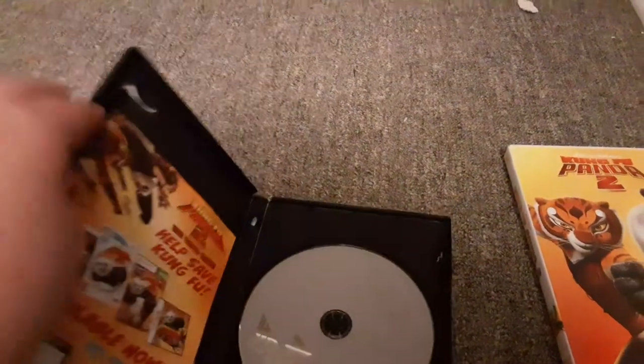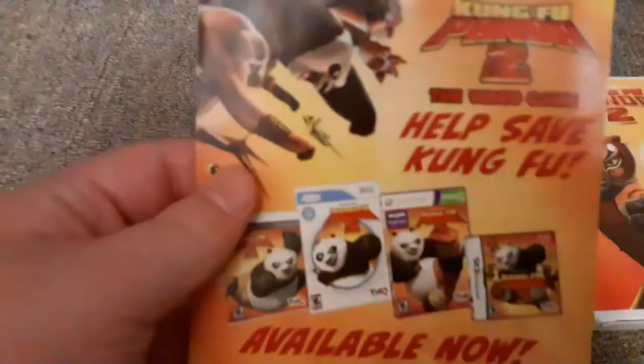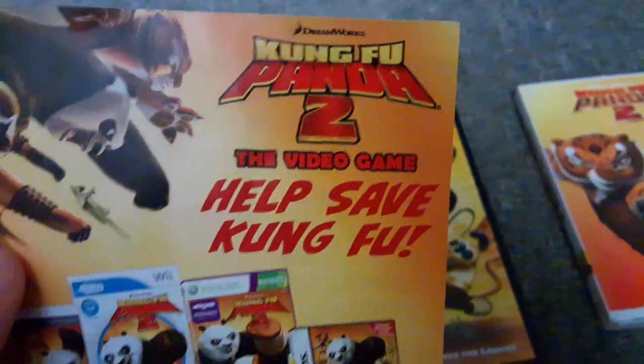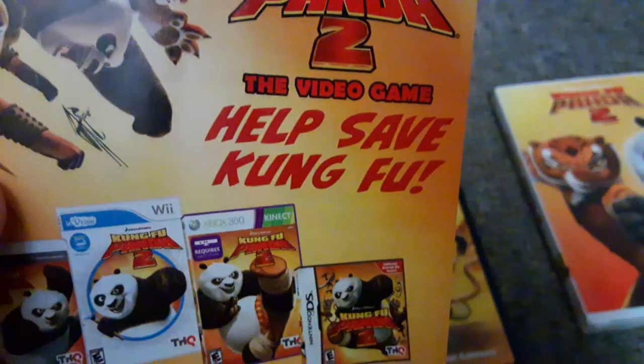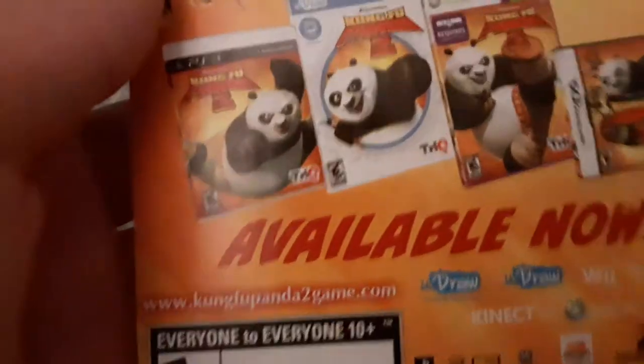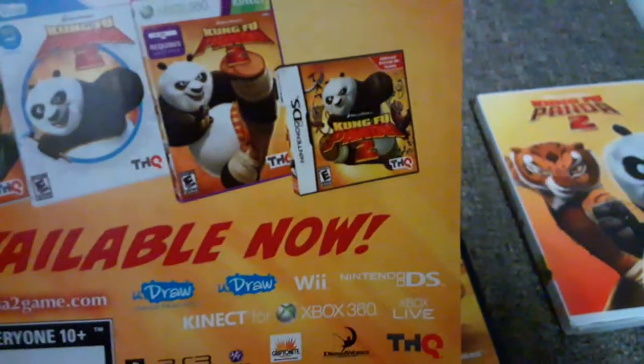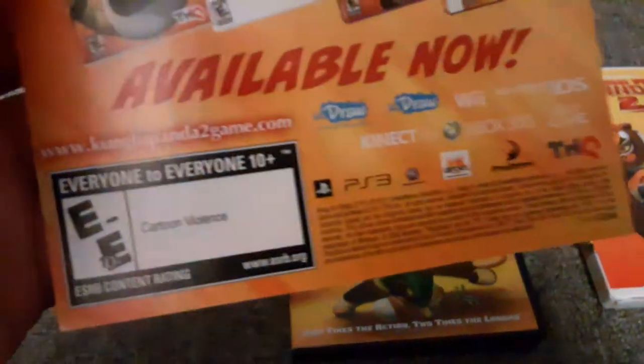Let's go over the disc — after we go over the little slip insert thing. Here's where you can get the video game. It says Kung Fu Panda 2: The Video Game — help save Kung Fu. This is available on PS3, Wii, Xbox 360, and DS. And it's rated E for Everyone, cartoon violence.